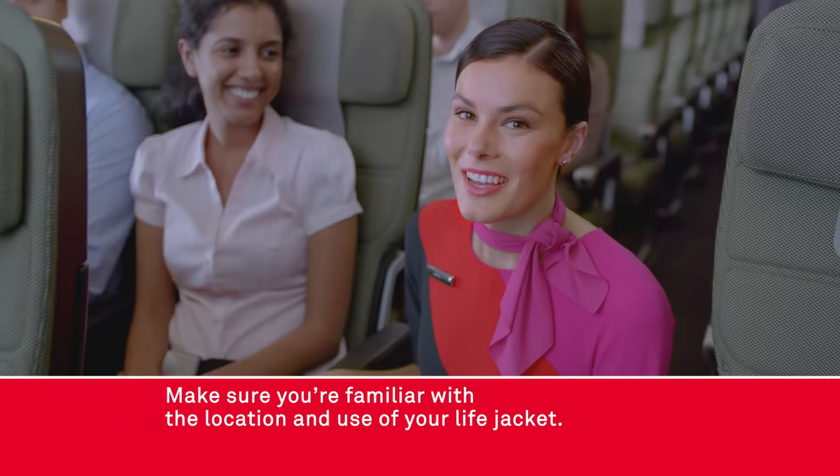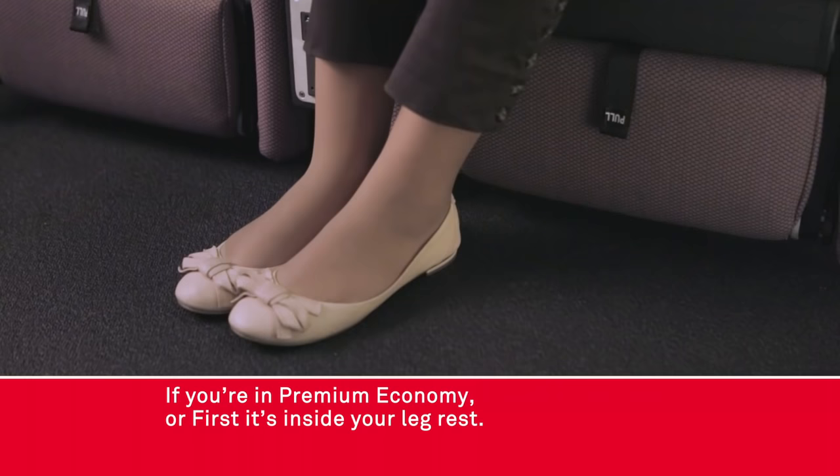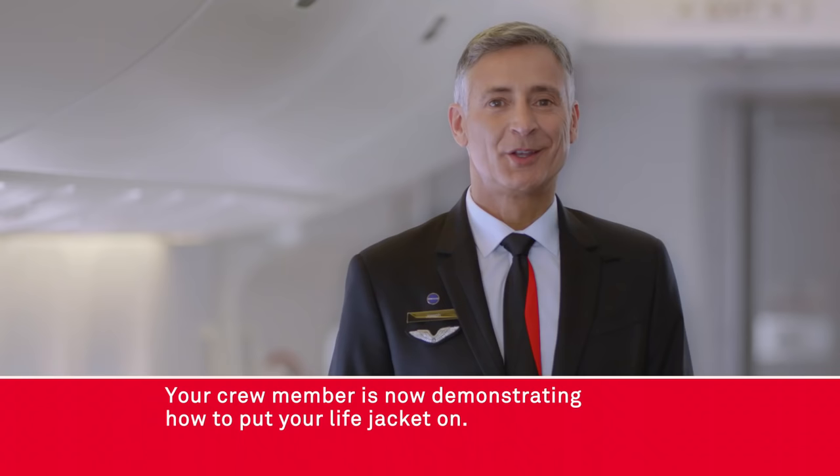Make sure you're familiar with the location and use of your life jacket. In economy, yours is under your seat. If you're in premium economy or first, it's inside your leg rest. If you're in business, it's next to your leg rest.